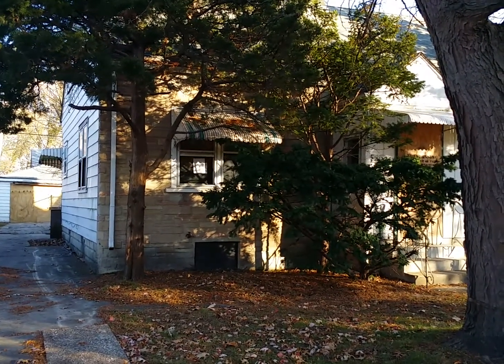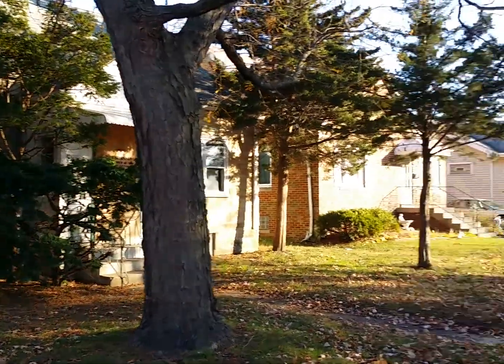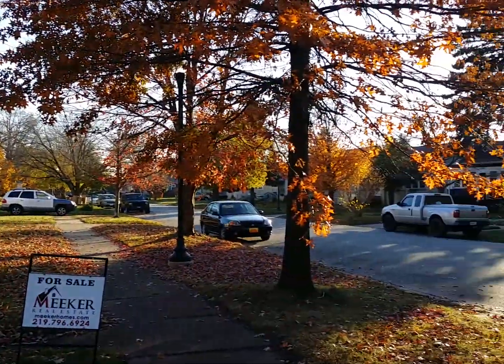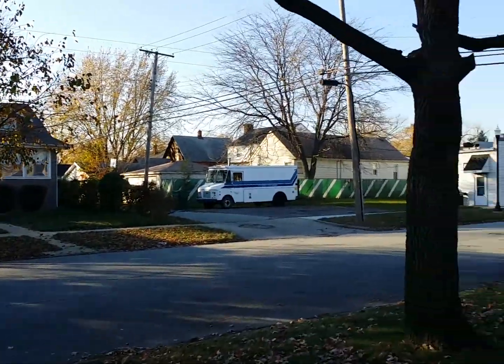Here we are at 6921 Jackson Avenue in Hammond — quiet block.